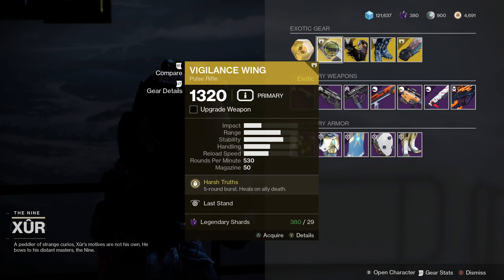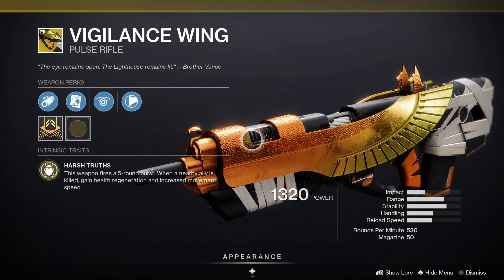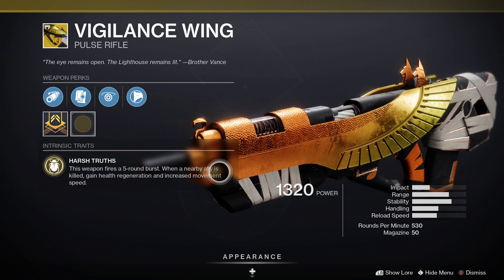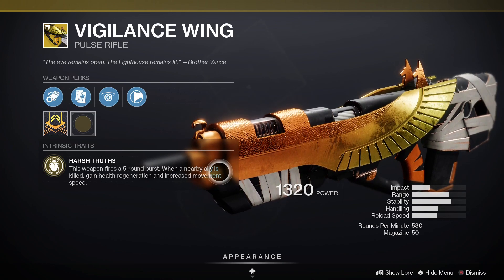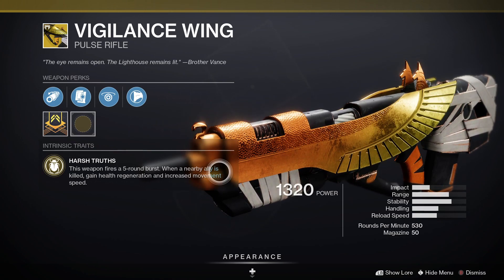Let's check out the loot in more detail, starting with Vigilance Wing. This is a kinetic pulse rifle that comes with the perk Harsh Truths. It fires a 5-round burst, and when a nearby ally is killed you gain health regeneration and increased movement speed. That's why it's really good in PvP.